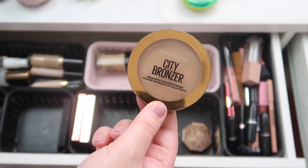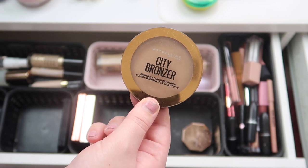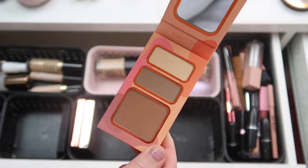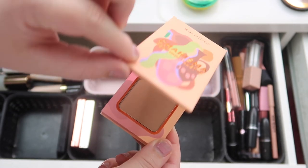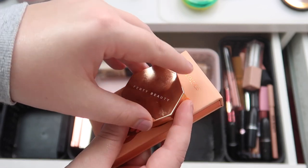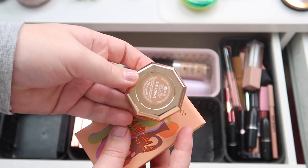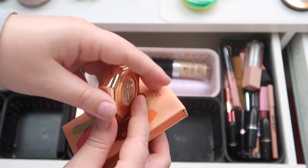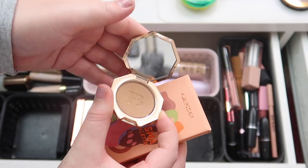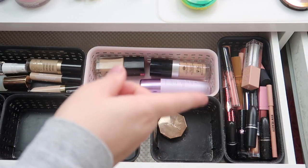Same with this Maybelline City Bronzer — I got a ton of use out of this and love it, but I do want to switch things up, so this is also going back. I have this Kaleidos Charisma contour palette — I didn't get a ton of use out of this but I'm going to put this back in my collection. And then I have this little mini Fenty bronzer — it's so cute, I only used it once, it's in the shade Shady Biz and I really like this bronzer — so I am going to keep this little mini Fenty one in here.